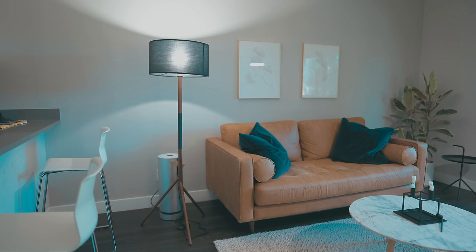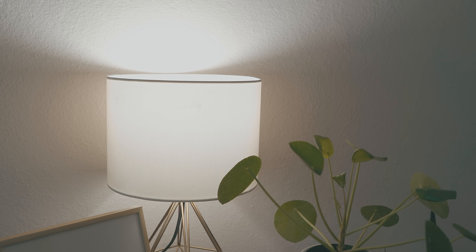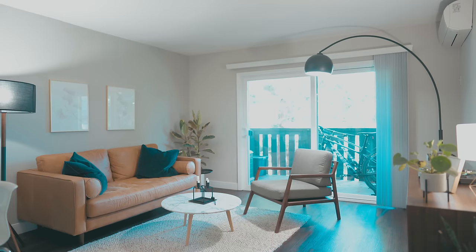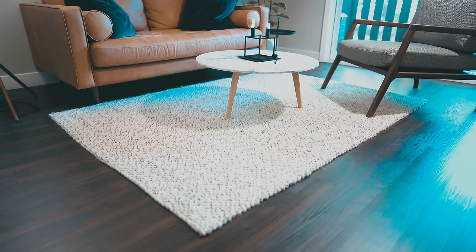We populated each lamp with a Lifx LED bulb. Unlike other LED bulbs, these supply 1100 lumens and don't need a hub. These lights are perfect for extending daylight but can also change color temperature to provide warmer, cozier light at night.